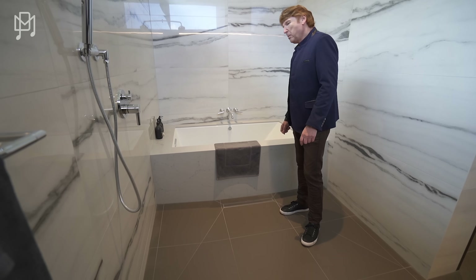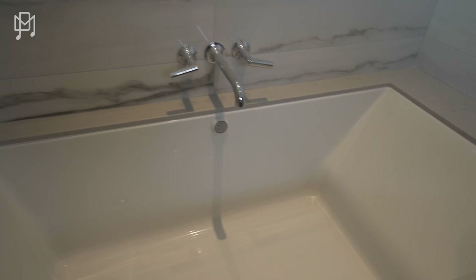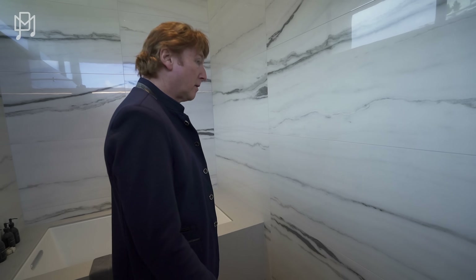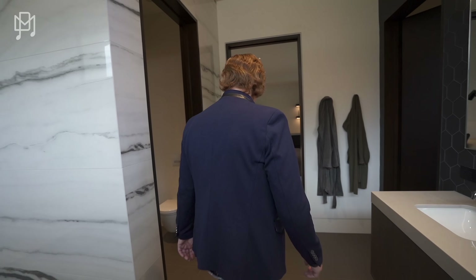I wonder if it was designed for that. There's an electric tub with jacuzzi elements and a controller under the tap. I like these tiles — I really like the shape of them.